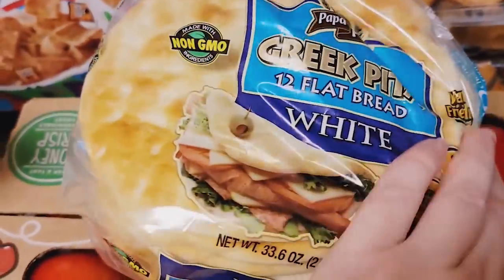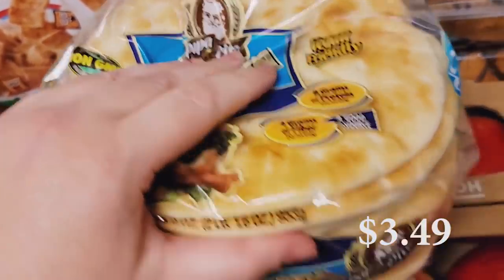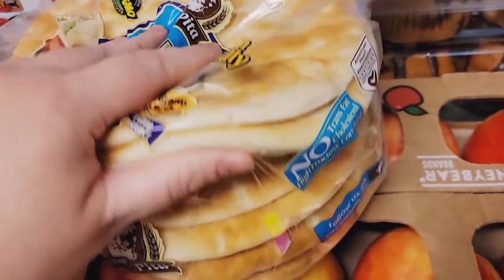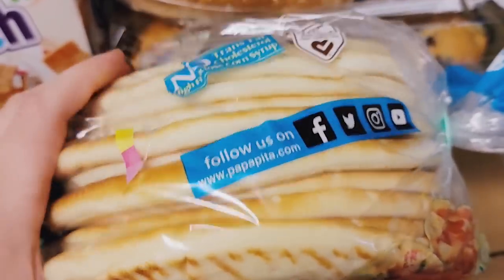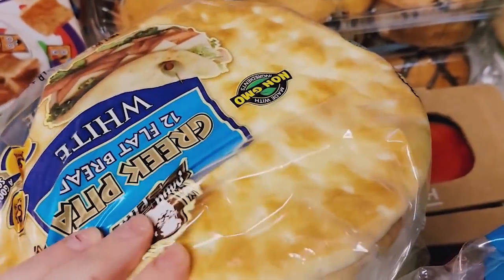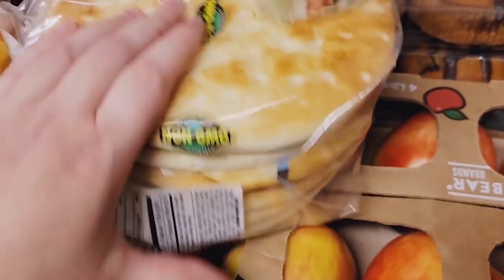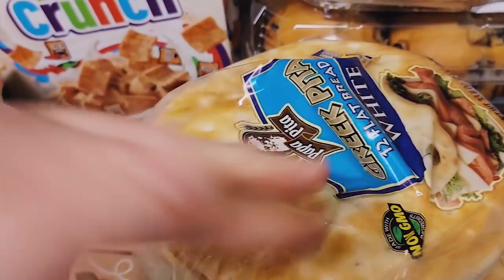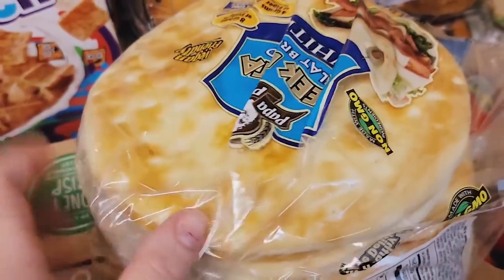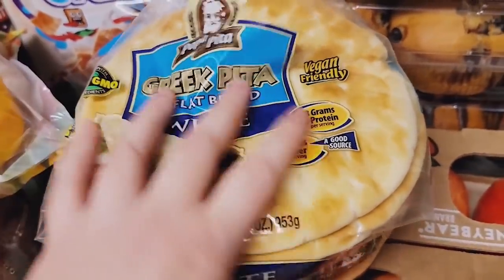For the first time I got Greek pita flatbreads — there are 12 flatbreads. It is white bread, but I'm going to freeze them. For an easy lunch or dinner for my boys, I'm thinking about doing little pizzas — they make great little pizza crusts. I'll freeze them and pull a couple out every now and then, add some marinara sauce, and we always have toppings, pepperoni, and cheese on hand, so we can easily make little pizzas.